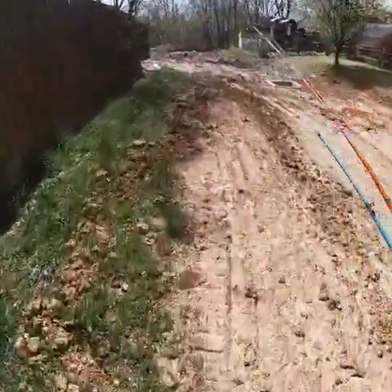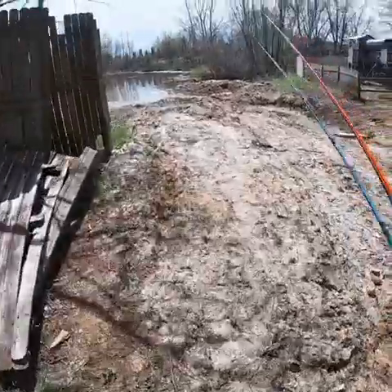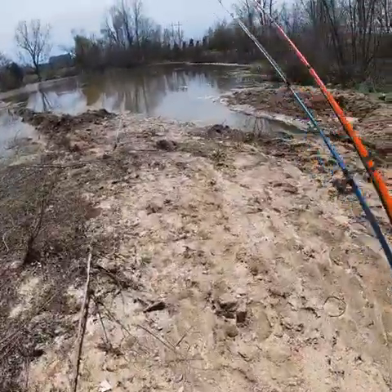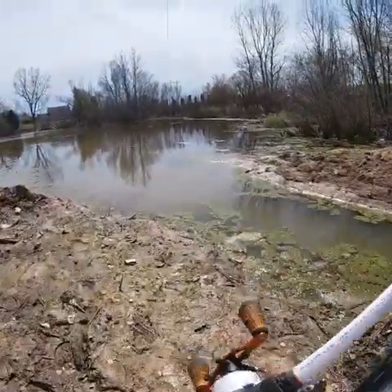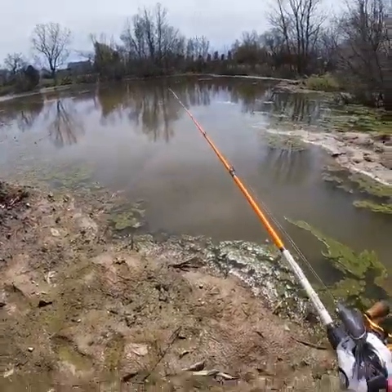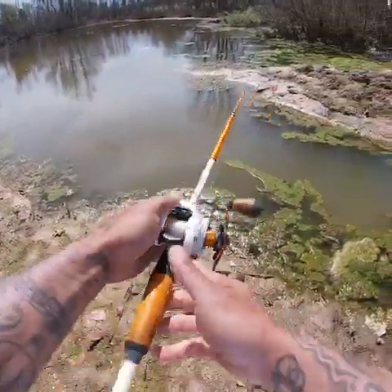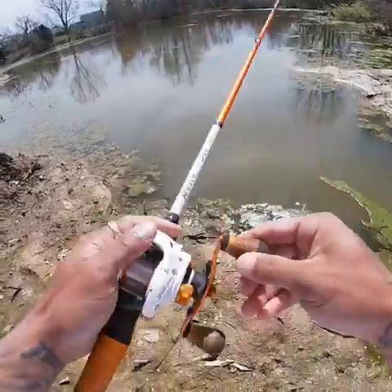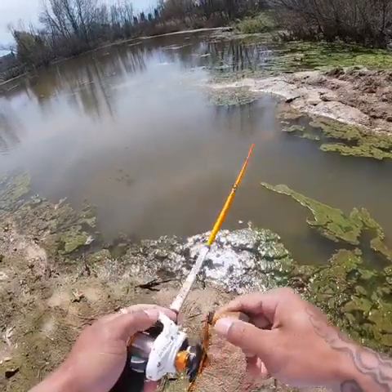I'm back at it again, should be a good day. Well, someone's out here fishing. I don't think it's going to be a good day for a frog actually. Let's see if they're biting today. It's been warming up here recently, warming up a lot.